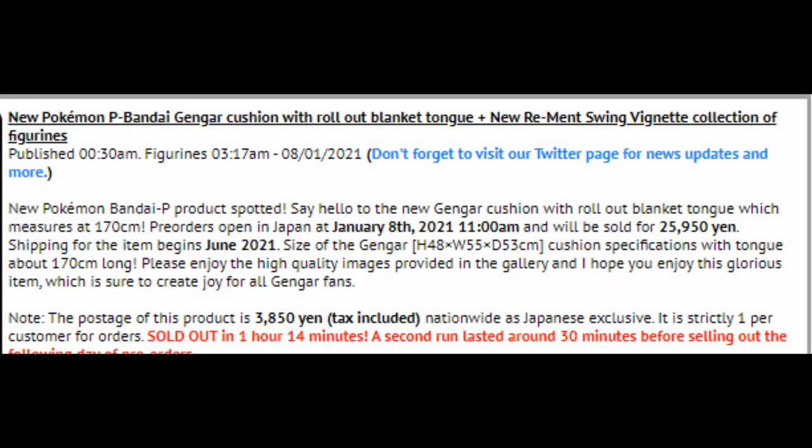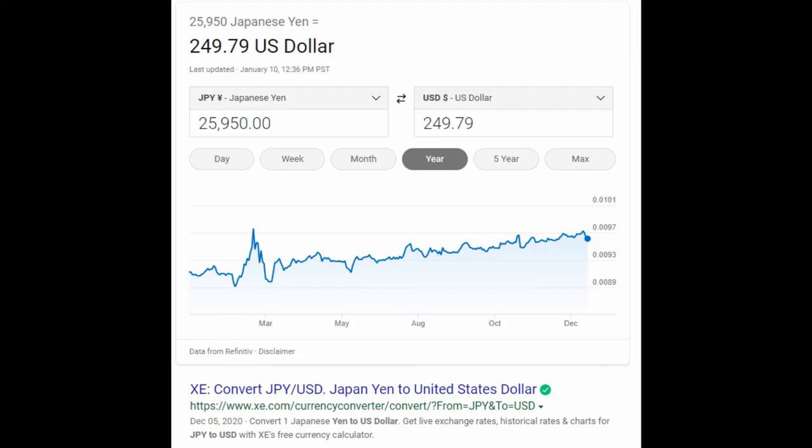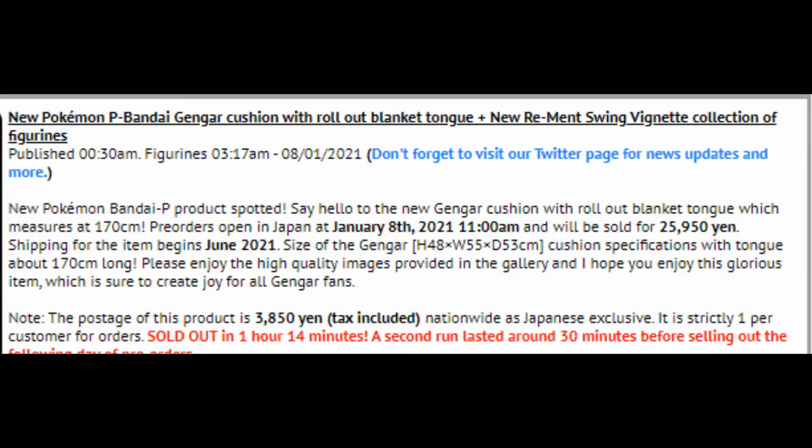Only in Japan — I don't think this is available in North America yet. So even if you're in Japan and you want to get this, you're still going to have to wait until June, so six months from now, to receive one of these uniquely amazing Pokemon novelty items. Pre-orders open in Japan as of January 8th, 2021 at 11 a.m., and will be sold for 25,950 yen, which is about equivalent to about $250 U.S. dollars. Shipping for the item begins June 2021. Size of the Gengar is about 40 inches in height, 55 inches in width, and 53 centimeters in diameter. Cushion specifications: tongue about 170 centimeters long. Postage is about 3,850 yen tax included, nationwide in Japan exclusively.